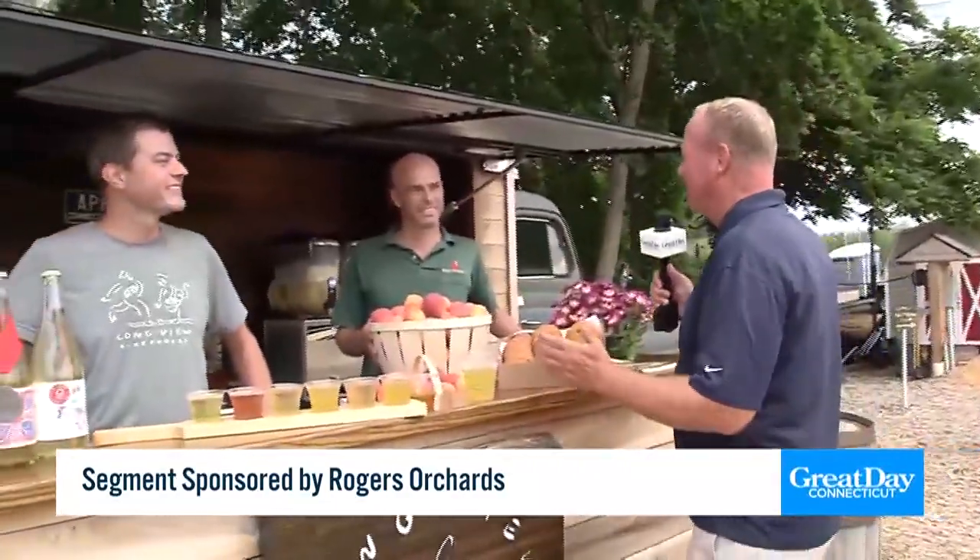We're here at Rogers Orchards in Southington and we are having an absolute blast. Finally, the weather is cooperating. I'm here with Jeff Rogers and Peter Rogers — good to see you both. Give us a little history about this wonderful orchard.